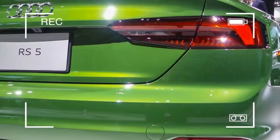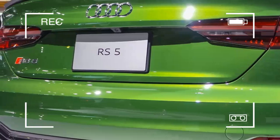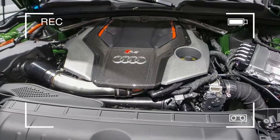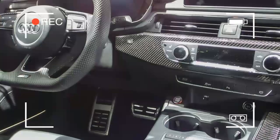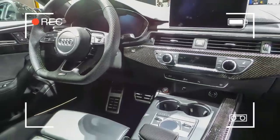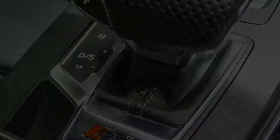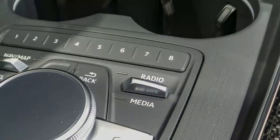The A5 enhances all dimensions, particularly power, handling, and looks. It's the best A5 ever, as any upgraded model ought to be. It presents an agreeable ride, balanced handling, and a solid motor with a subdued note. The A5 is based on the platform and running gear of the A4 and Q5 hybrid.